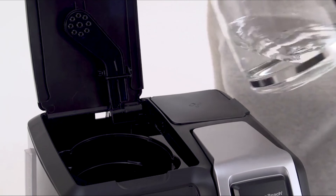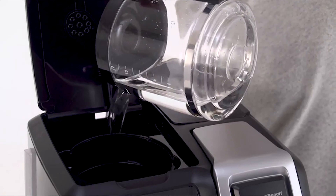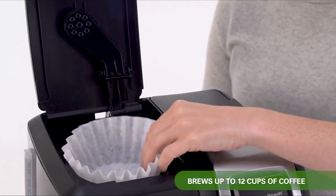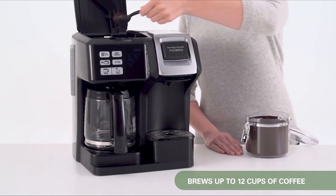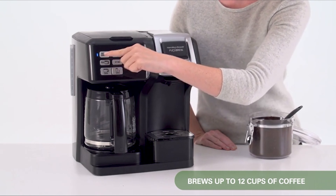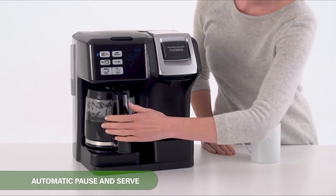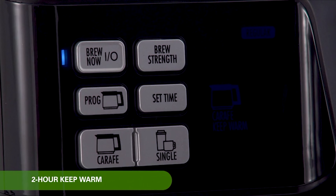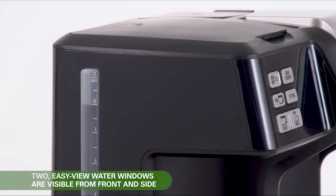This coffee maker features a stainless steel 10-cup thermal carafe that keeps coffee hot and fresh. It also features a programmable timer, auto-pause and serve, and auto-shut-off. In about 3 minutes, Flex Brew makes a strong, great-tasting cup of coffee. And you save energy because rather than heating water continuously, Flex Brew only heats the water when you're ready to brew.